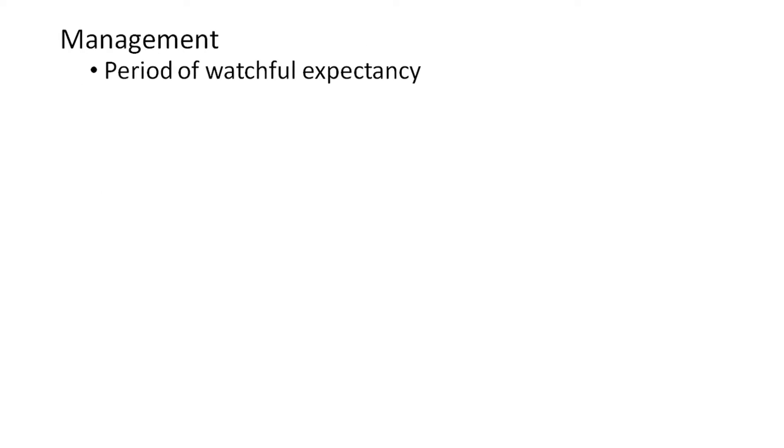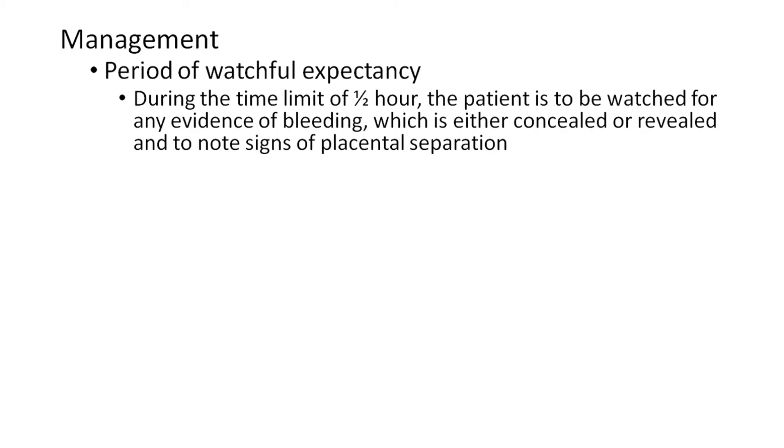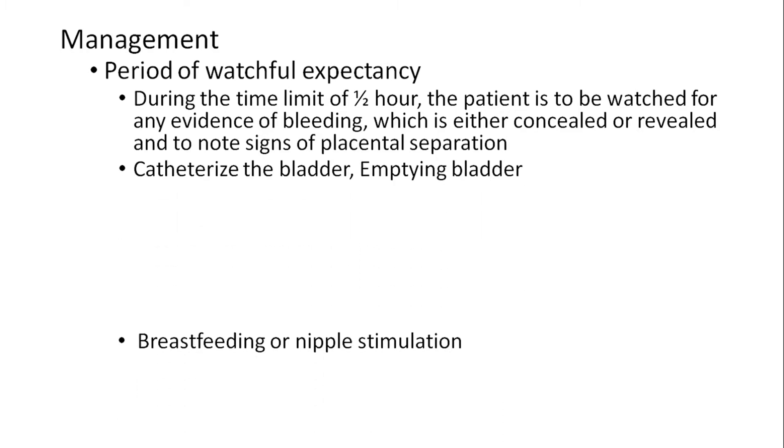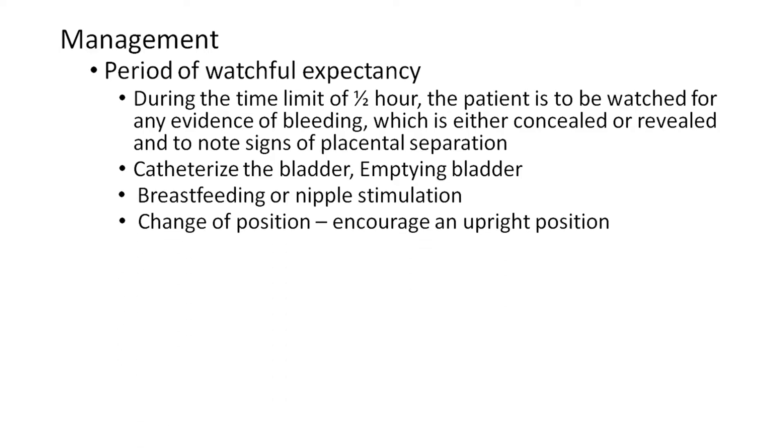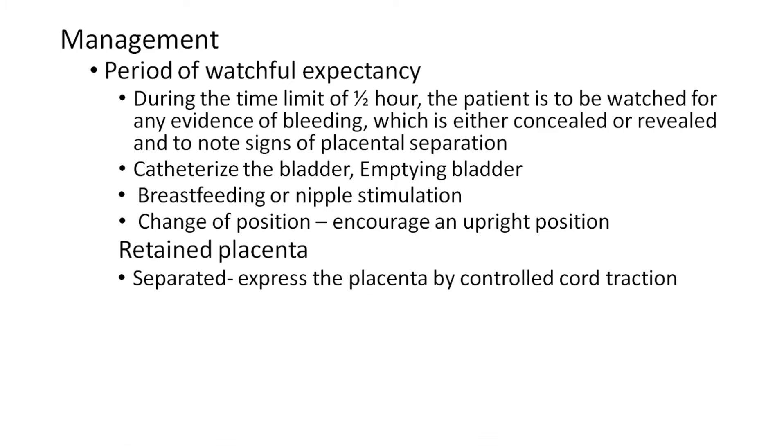Management includes a period of watchful expectancy. During the time limit of half an hour, the patient is to be watched for any evidence of bleeding — either concealed or revealed — and for signs of placental separation. Step 1: Catheterize the bladder to empty it. Step 2: Breastfeed or nipple stimulation should be done. Step 3: Change of position — encourage upright position. If still retained but separated, express the placenta by controlled cord traction.